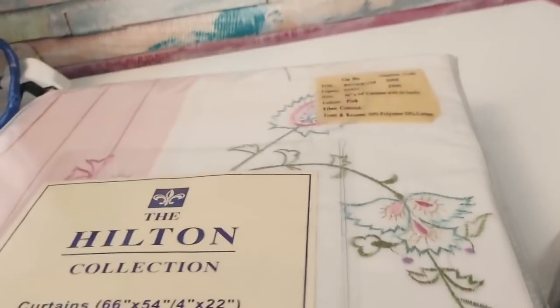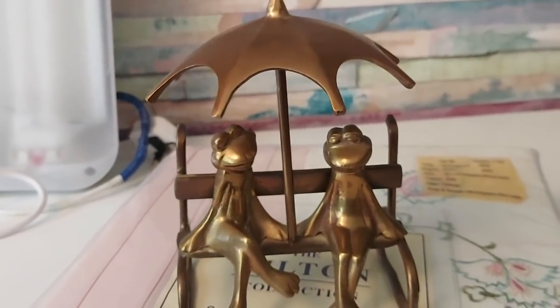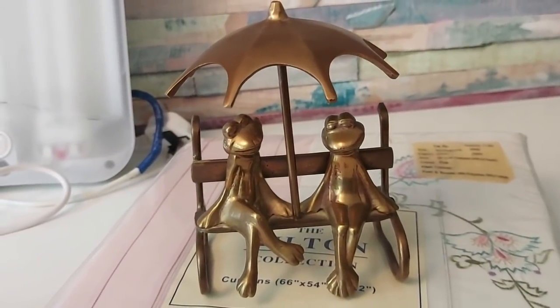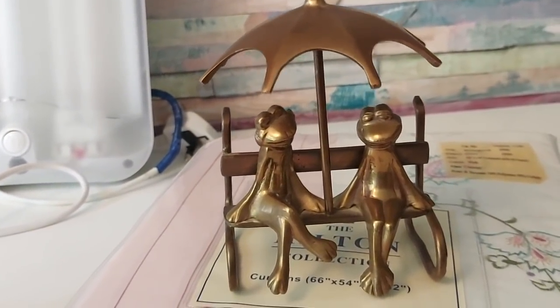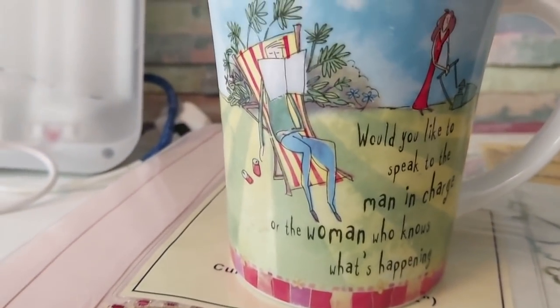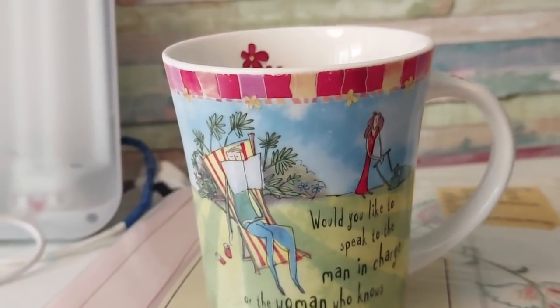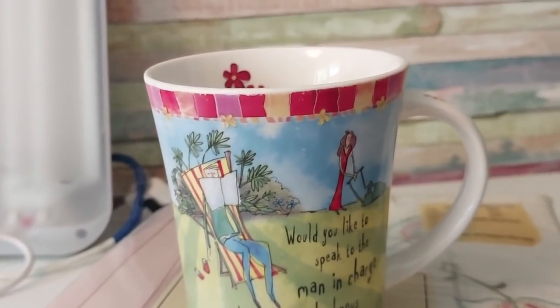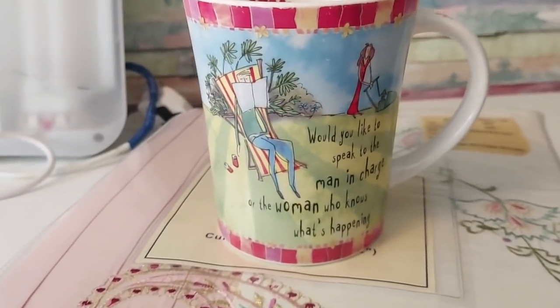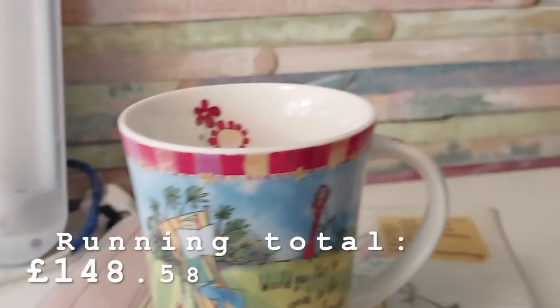The vintage brass frogs-under-an-umbrella elephant ornament came in a box of stuff that Store 69 sent me, so that cost me nothing at all and has gone for 10 pounds plus postage. The Johnson Brothers 'Born to Shop' mug — the one that says 'Would you like to speak to the man in charge or the woman who knows what's happening?' — was £1.50 at a charity shop and has gone for nine pounds plus postage.